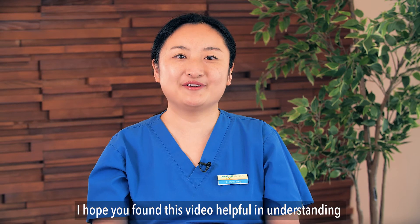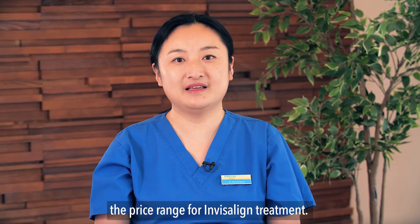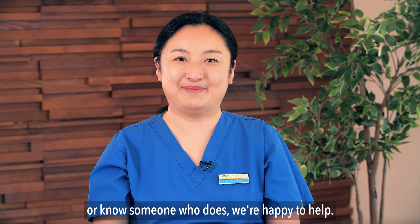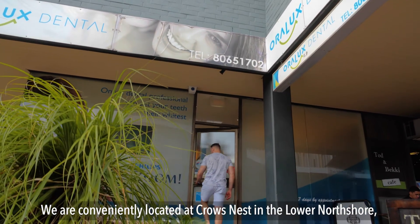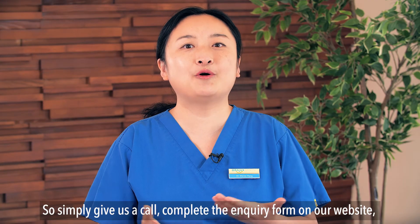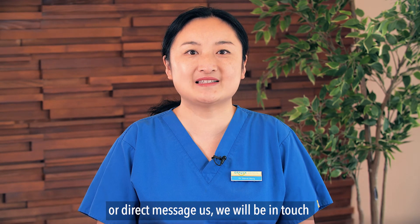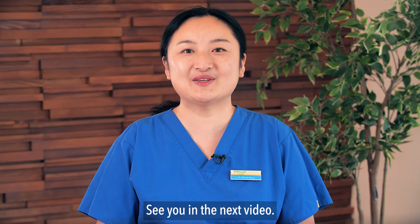I hope you found this video helpful in understanding the price range for Invisalign treatment. If you are considering upgrading your smile, or know someone who does, we are happy to help. We are conveniently located at Crowsnest in the Lower North Shore and Bella Vista in the Hills District. Simply give us a call, complete the enquiry form on our website, or direct message us, and we will be in touch to help you organise your appointment. See you in the next video.